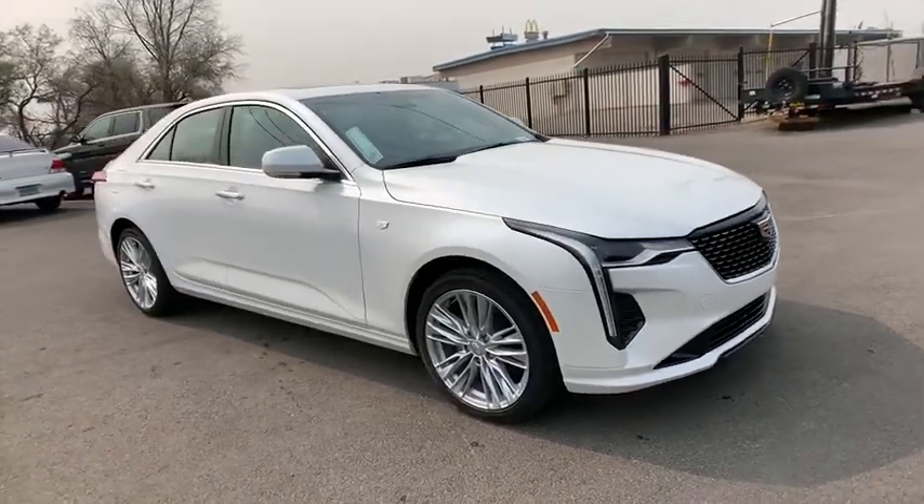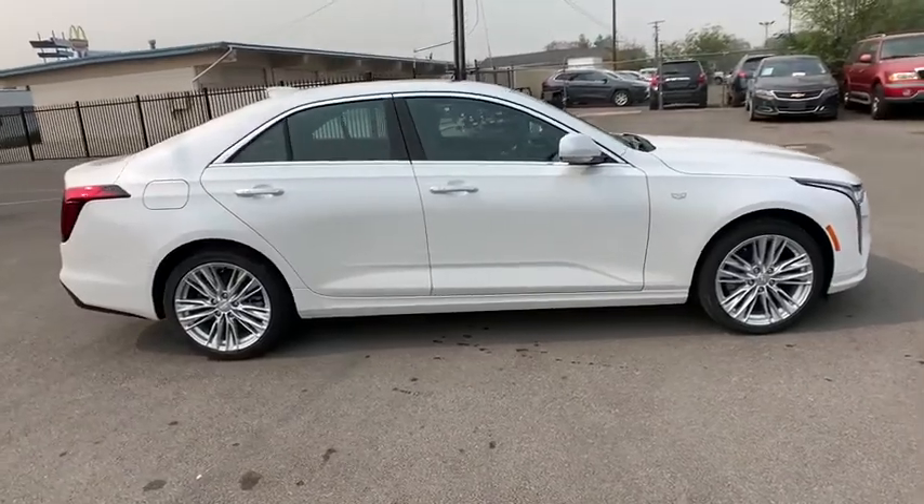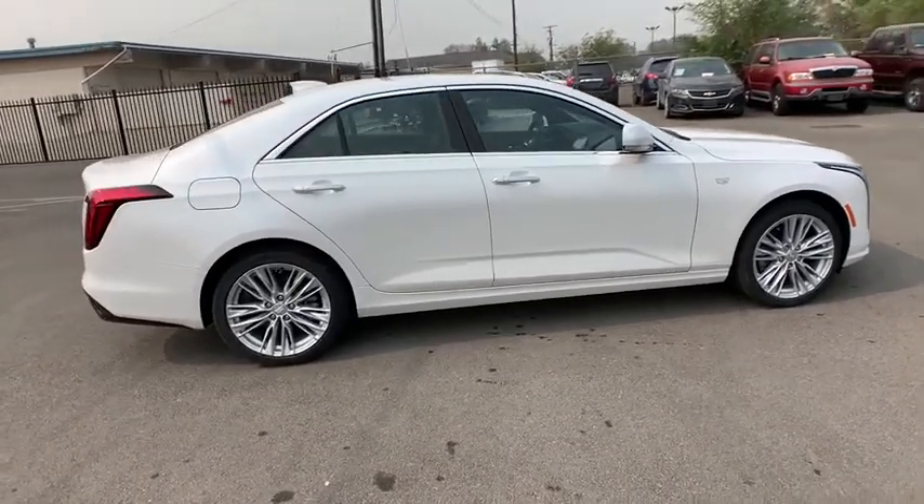You are going to love the 2020 Cadillac CT4. The Cadillac CT4 not only has the exterior style, but the performance to match.